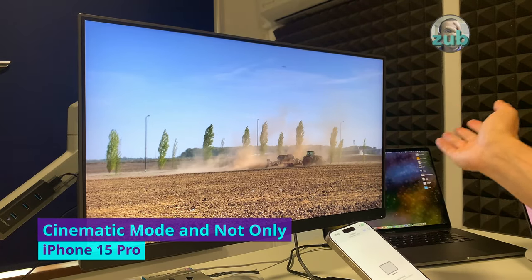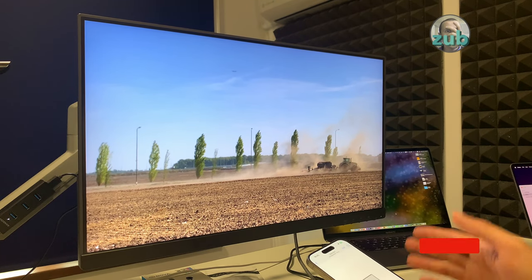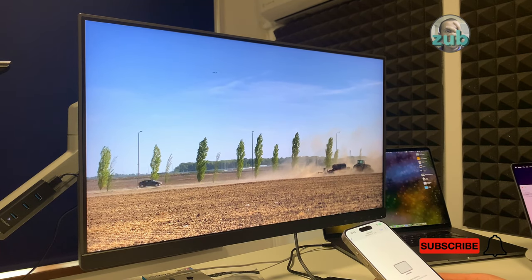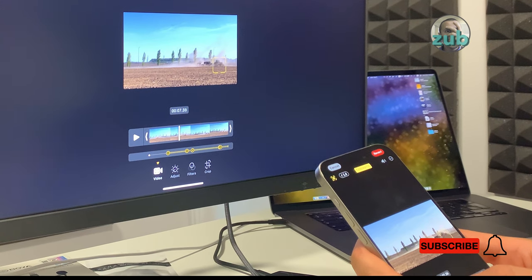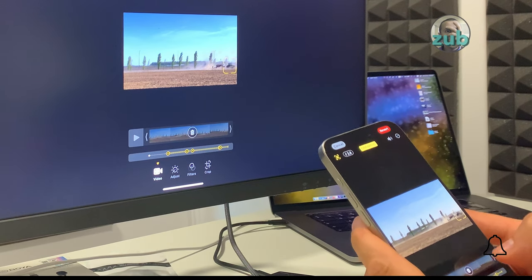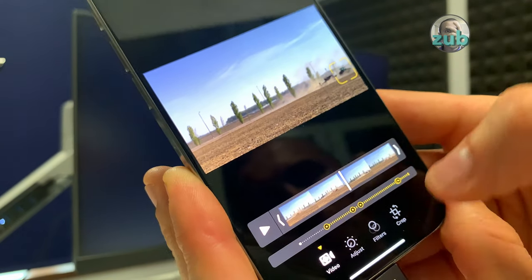This is a tractor creating a lot of dust — it's in focus. And this car — you've seen this car — is in focus now. If you go to the settings here, you can see it's following the tractor, and then you see it's following the car. This is cinematic mode tracking subjects automatically.